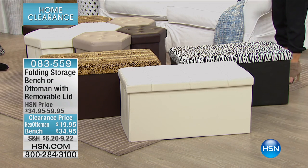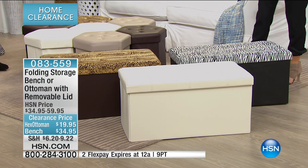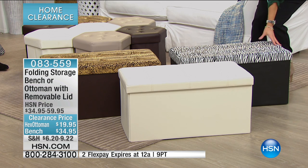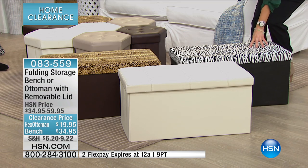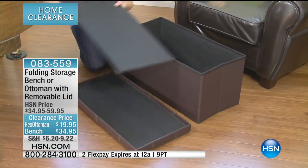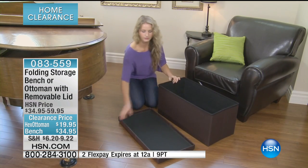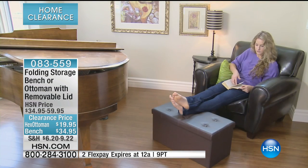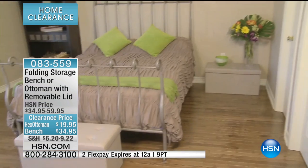You actually have two different choices, and what you're looking at is the folding storage bench with removable lid. It is the most comfortable, adorable, stylish bench for the foot of your bed. I've got one under my window in one of my rooms — it looks amazing. But of course, you can open it up and store all of the stuff that's a huge mess around your house. I keep handbags, extra sweatshirts, and shoes in mine.